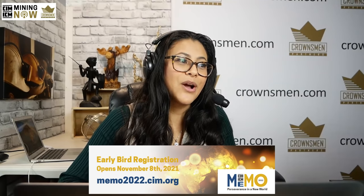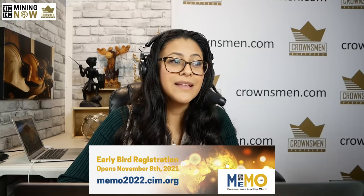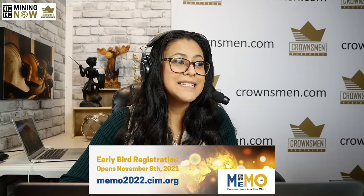We've got CIM. The 2022 edition of the Maintenance, Engineering, and Reliability Mine Operators Conference, or MIMO, is coming to Sudbury and the world in February in a hybrid format. That means all of the conference programming, including network events and the trade show, will be available to attendees in the host city of Sudbury. The program will also be online, so virtual attendees will have access to all technical presentations and keynotes. Registration opens November 8th. Details on MIMO and other upcoming events are at CIM.org.